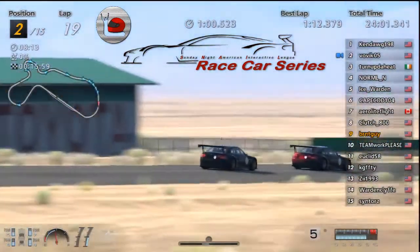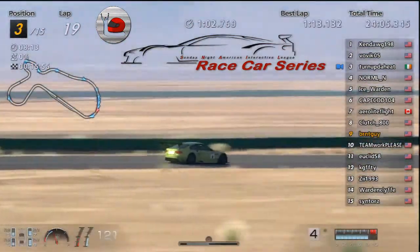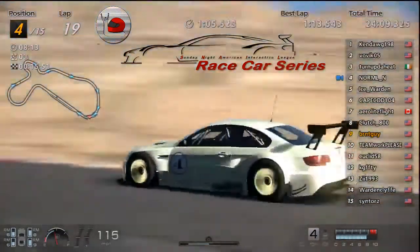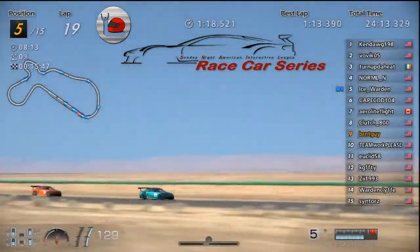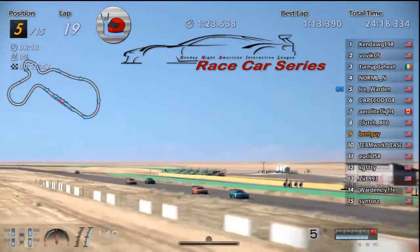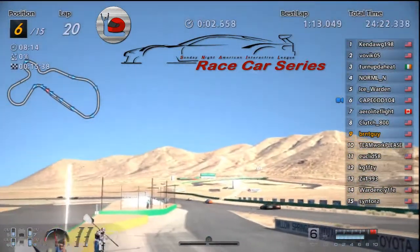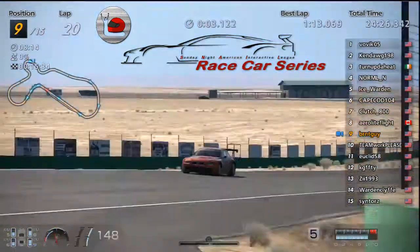Oh, look at this — all of a sudden Bovic's gonna go to first! Turned Up in third. Normal in fourth — way to keep it on the road! Ice didn't lose too many — went from first to fifth. He keeps pressuring though. Arrow and Clutch — Clutch gets around Arrow.